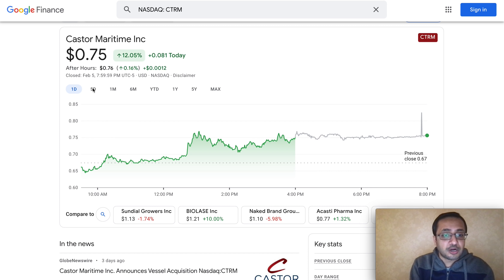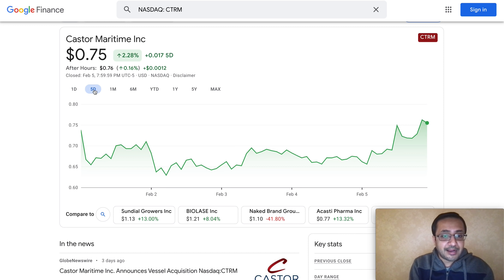I'm not a financial advisor, so do your own due diligence and research before you buy or sell CTRM or any other stock. CTRM is a penny stock, and penny stocks have their own risks and rewards. You can make a ton of money in a very short period of time, but on the flip side you can lose it as well.